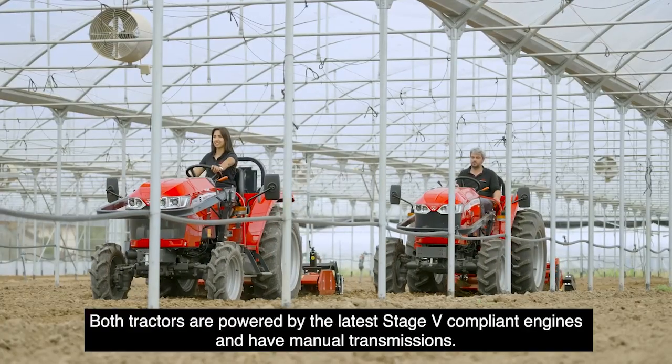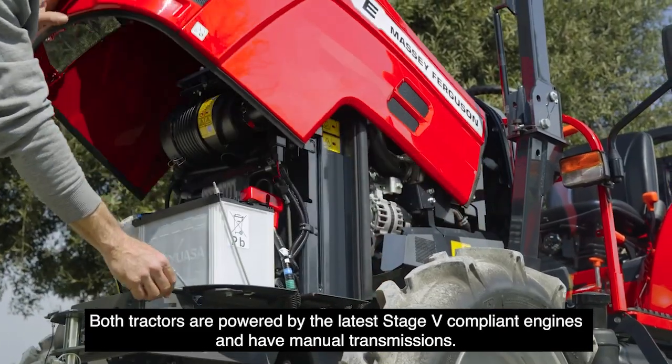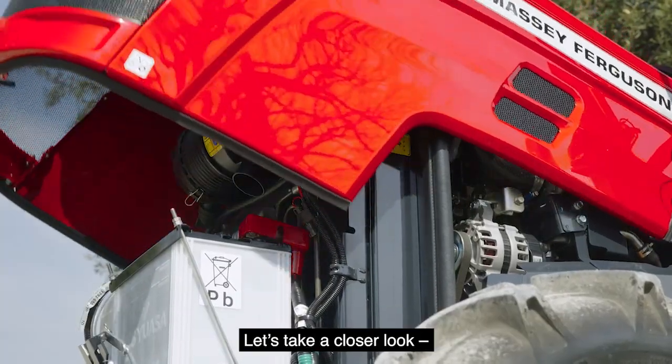Both tractors are powered by the latest Stage 5 compliant engines and have manual transmission. Let's take a closer look.